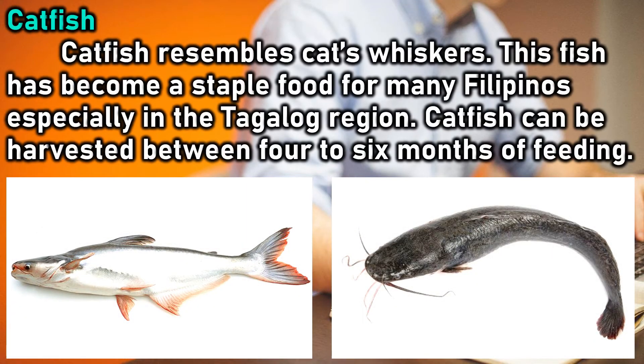Catfish: catfish resembles cat's whiskers. This fish has become a staple food for many Filipinos, especially in the Tagalog region. Catfish can be harvested between four to six months of feeding.